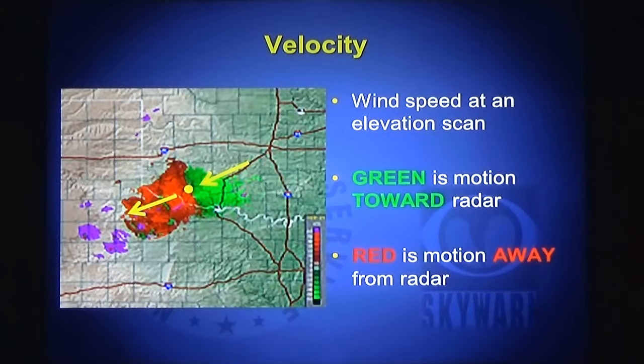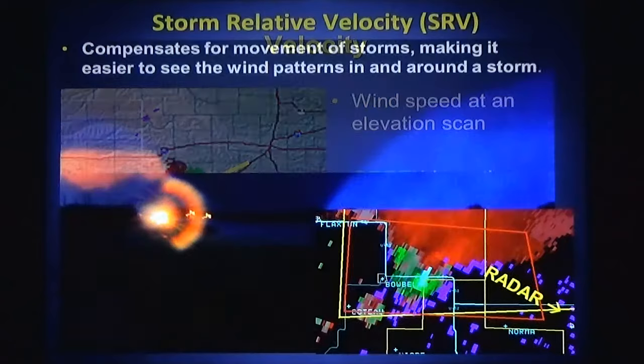Another image we get off the radar is base velocity. This shows us how fast things are moving in the wind and we can infer from that the wind speed. If the radar determines the object is moving toward the radar it's painted green, and if it's moving away from the radar it's painted red. Green is toward the radar and red is away. On this day we have a northeast wind over the radar site — the wind is coming from the northeast and going to the southwest.